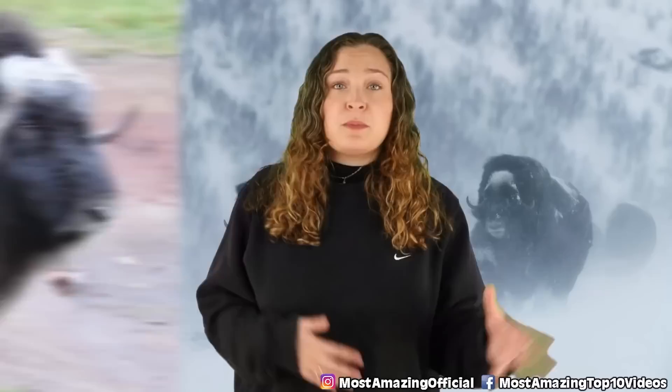These guys have long curved horns that are seen on both males and females, and adults of these animals weigh on average about 630 pounds and they can reach speeds of up to 60 kilometers per hour or 37 miles per hour, which truly is insane.